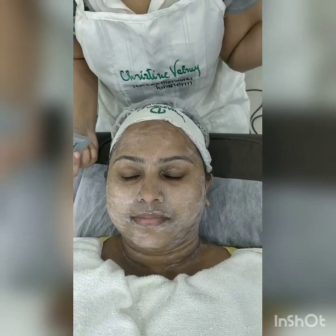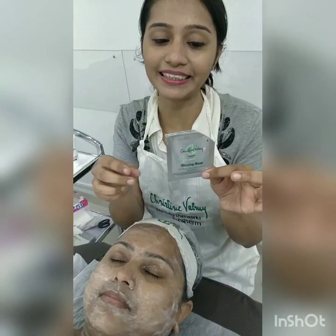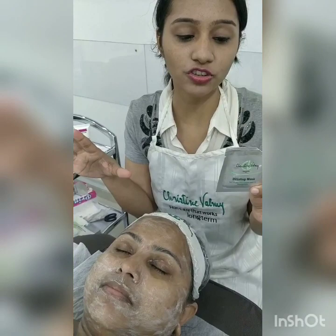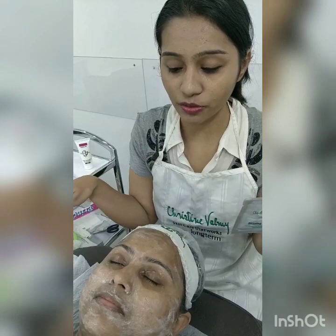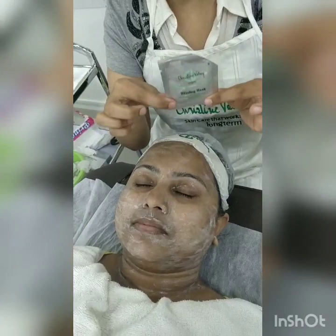Without wiping this, on top of that we'll be applying the Dazzling Mask. This is a mask for uneven tone and pigmentation. This product also contains lemon extract, which helps to remove your discoloration, pigmentation, and tanning. At the same time, it contains vitamin C, so it will hydrate your skin too. Without wiping, I'll apply this Dazzling Mask. On top of this mask, you can use a galvanic machine on positive for penetration. If your client is not comfortable with the galvanic machine, you can leave this mask for 5 to 7 minutes.